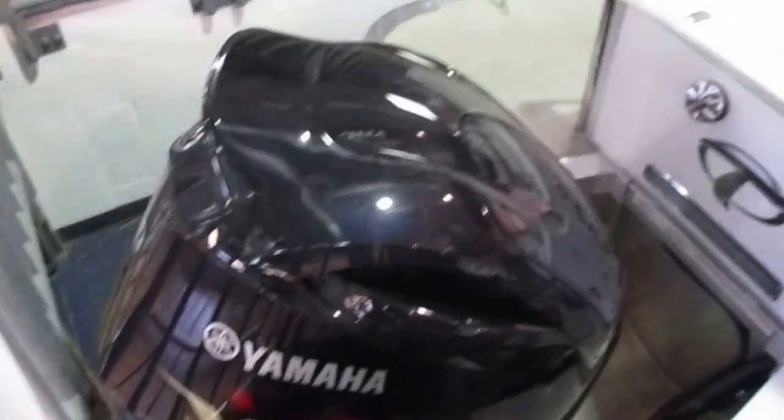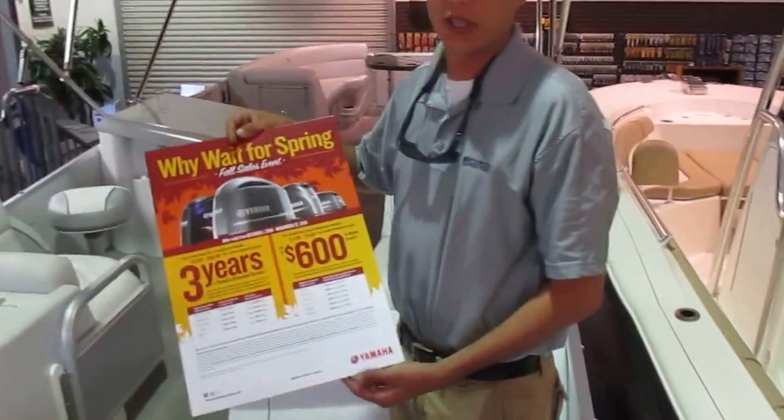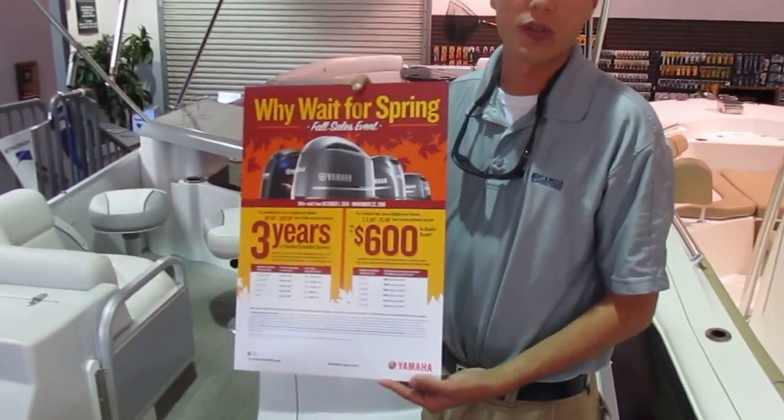Huge rear boarding ladder here. This boat's powered by a Yamaha 250 B-Max. Right now until November 22, 2016, you're going to get six years warranty on that motor.